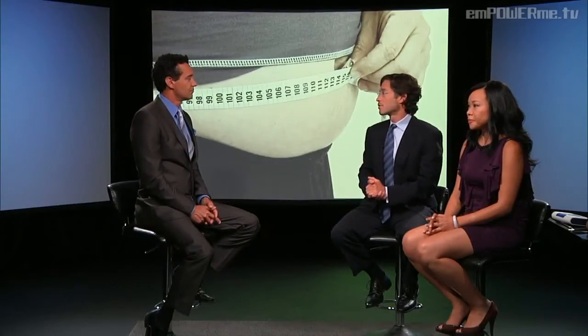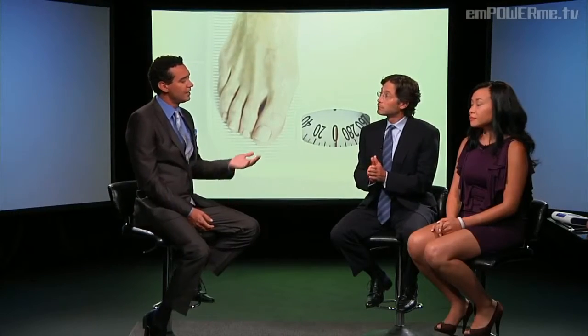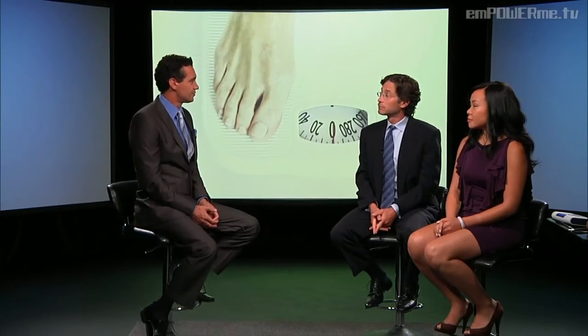As discouraging as the statistics are about overweight and obesity — one of every three adults, one of every six kids — I think there's a lot of encouraging news about surgery, how effective it is, and how it can reverse some of the medical conditions people suffer from. And there are different types of surgery available for obesity. Can you tell us a little bit about that?